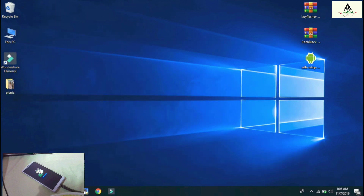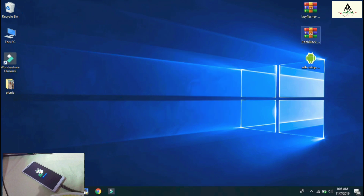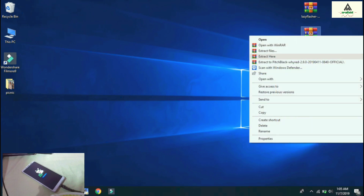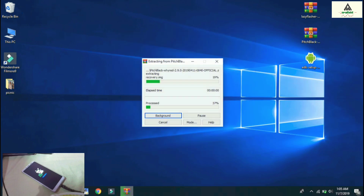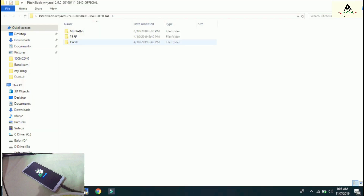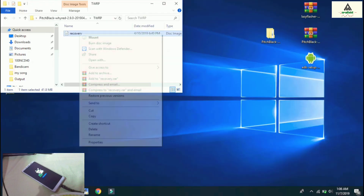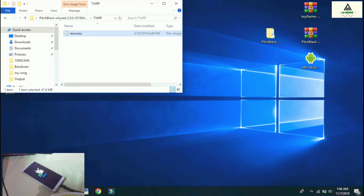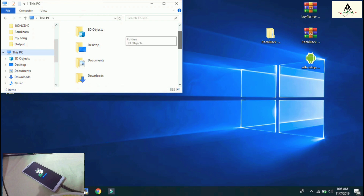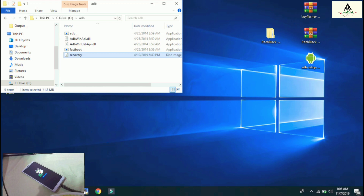Now extract the PitchBlack recovery zip file you downloaded from the description — right-click on it, click Extract Files, then click OK. Open the extracted folder, go to the TWRP folder, and copy the recovery image file. Then go to the C drive, open the ADB folder, paste the image there, click on the address bar, type CMD, and hit Enter.